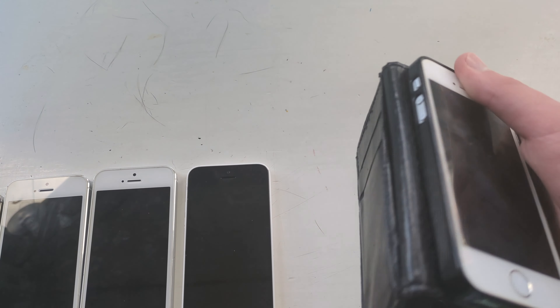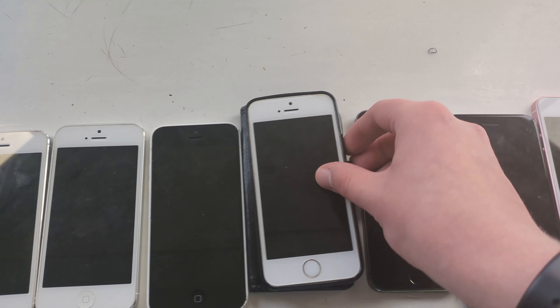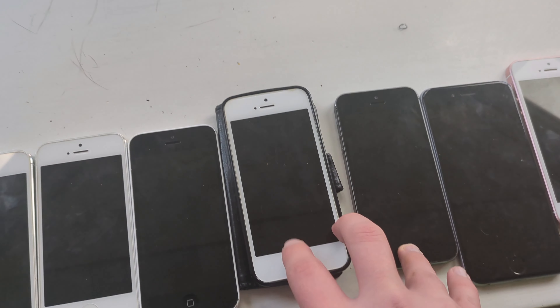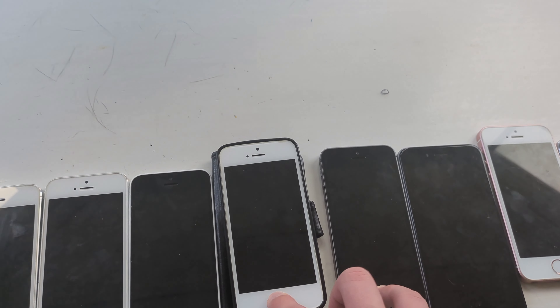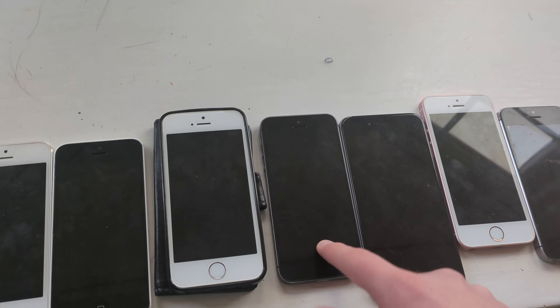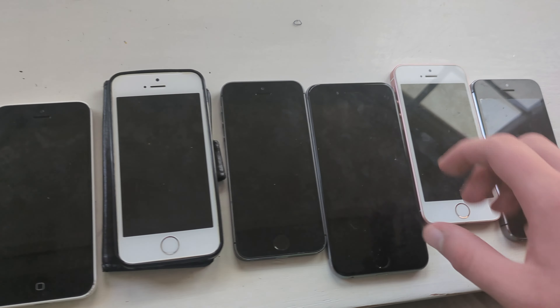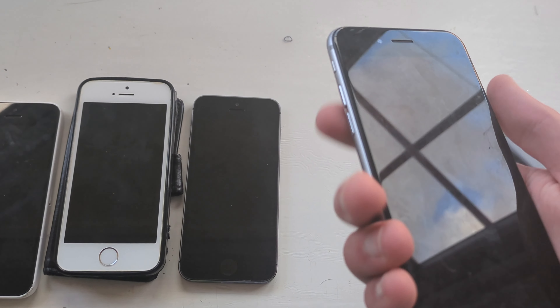Next we got an iPhone 5s — two of them in fact, this one's in a case. Both of these do not work since they're both iCloud locked, that's what I think. I think this one's iCloud locked and it's at least bricked, I think. I don't want to tell the person that gave me this.